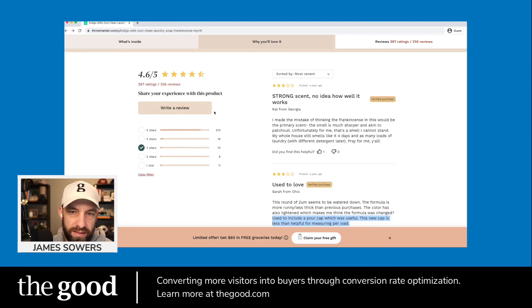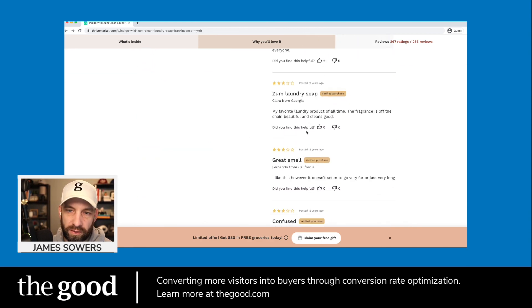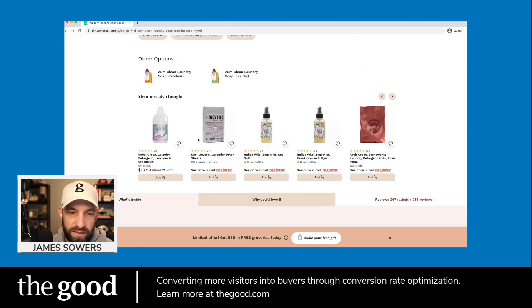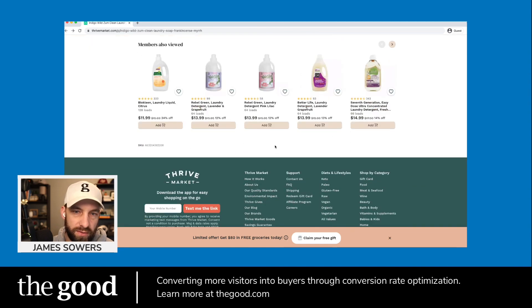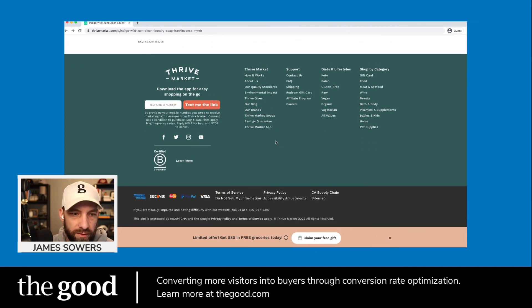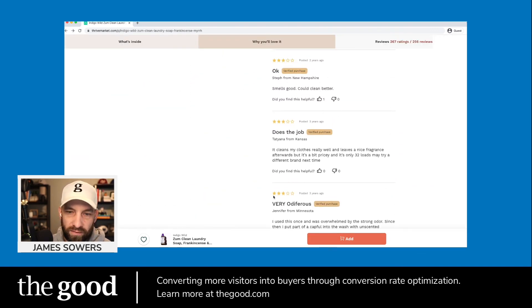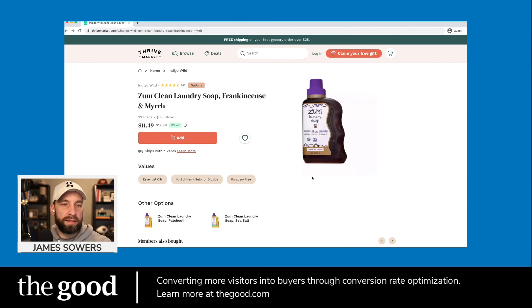I'd also love to see a commercial call-to-action somewhere in the reviews section. If I scroll down this far, read a review that pushes me over the edge, and want to buy — how do I get back to add to cart? I'd have to scroll all the way back to the top. That feels like a missed opportunity. Although — I notice now there's a sticky add-to-cart bar at the very bottom of the screen, which is smart and does address that concern.